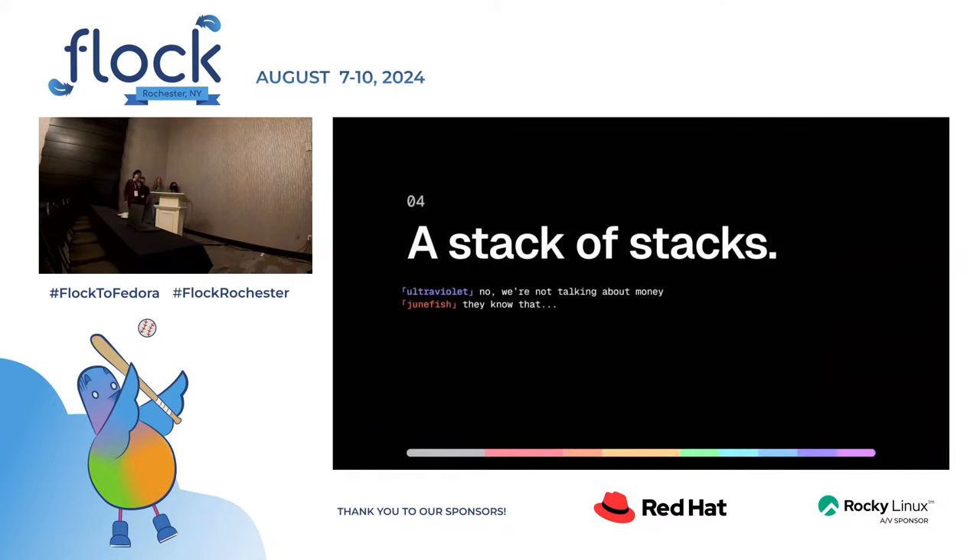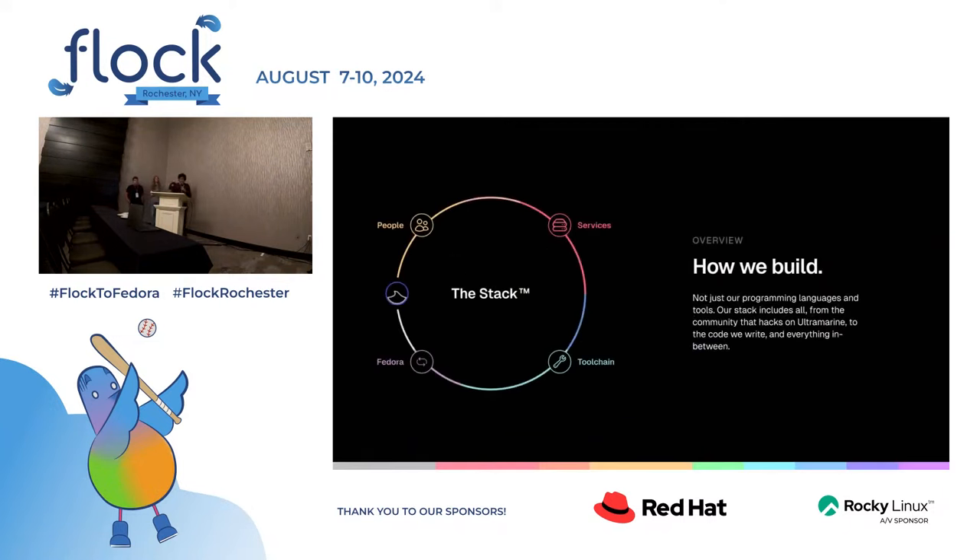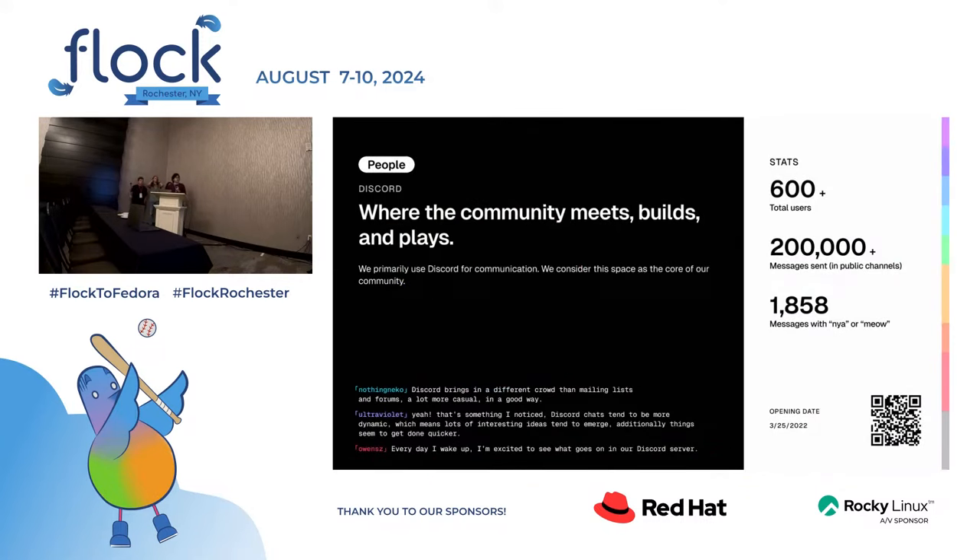We'll have an overview of our stack — the way we build things and how we deviate from Fedora. Our stack includes everything: programming languages and our tools, but also things you might not consider part of the tech stack, such as the people and the collaboration we do. Our primary community hub is on Discord.